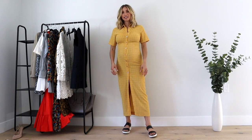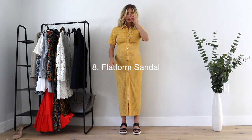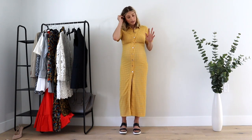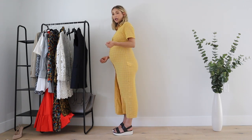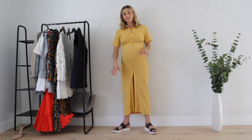Now let's talk about the flatform sandal — not the platform, the flatform. As you'll have seen all winter, the flat chunky boot was a really large trend. The chunky sole gives you a little bit of edge and is a more comfortable way to add height — probably an inch and a half to two inches — without dealing with a heel. Now moving into summer, we're talking about the flatform sandal.